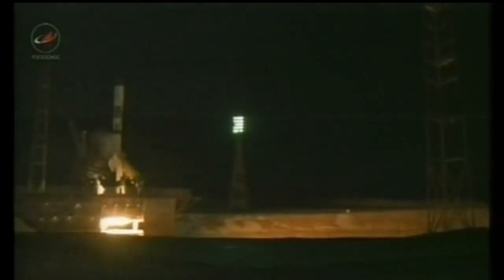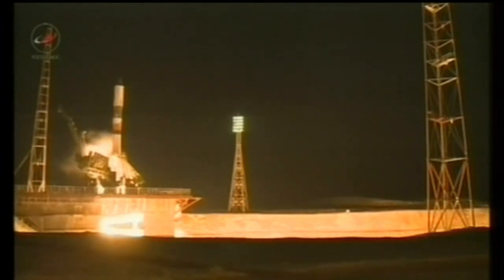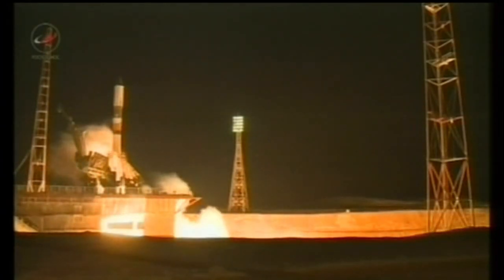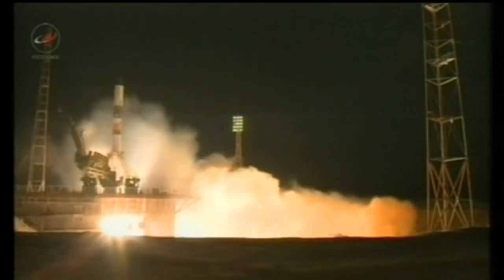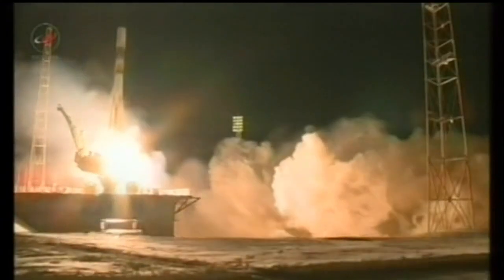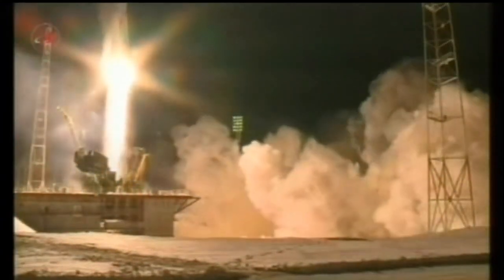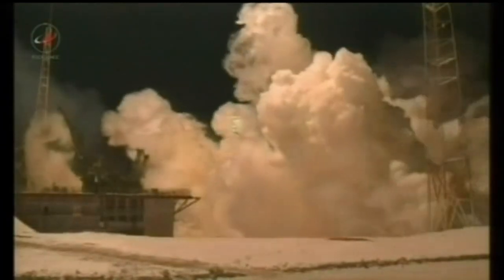We have ignition of the first stage engine, standing by for liftoff. Now we have liftoff of the Soyuz rocket delivering a Progress vehicle — the 54th Progress vehicle to the International Space Station, the 148th launch in support of ISS assembly and operations.